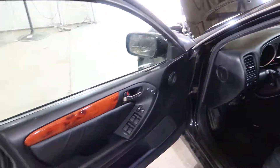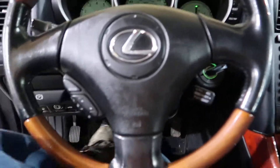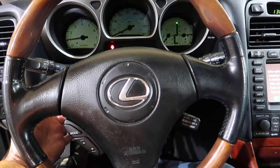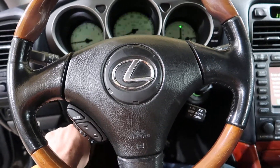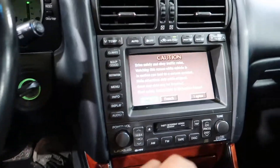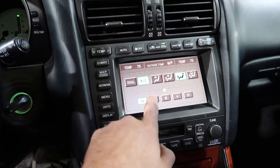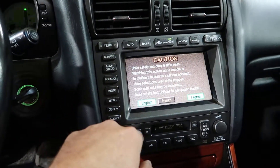All the door panels are in. Column test works — all the power functions work. The navigation all works, the climate control, all the touchscreen. There's no DVD in here, so it won't give us any nav.